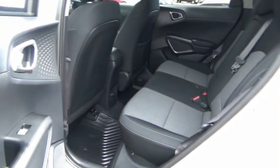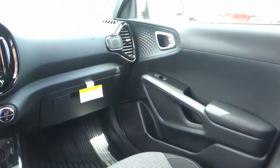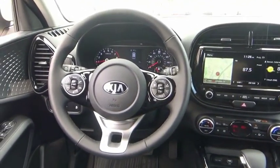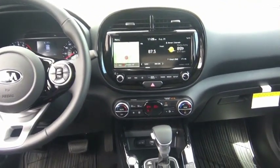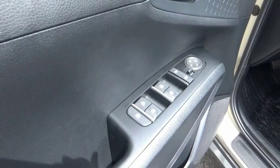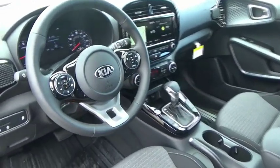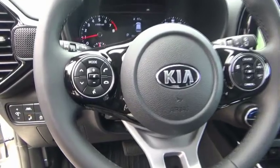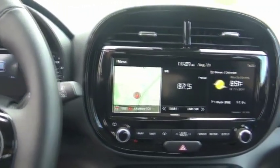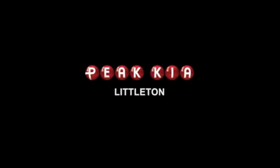Take this vehicle for a spin and see why so many shoppers are now proud owners. The Soul. Thank you.